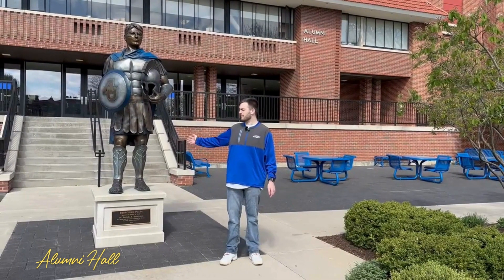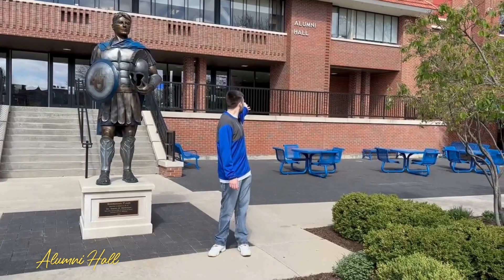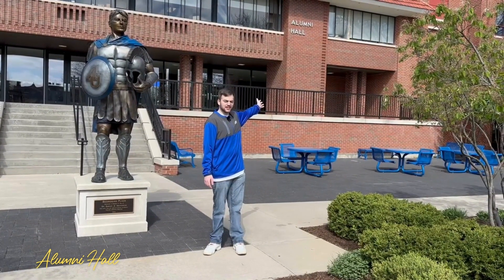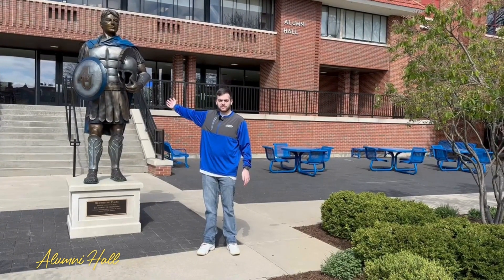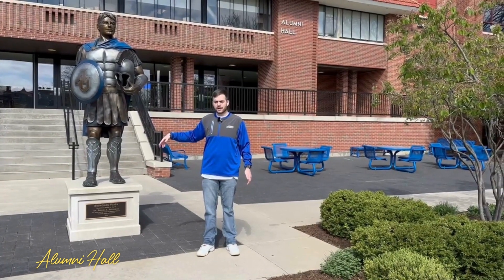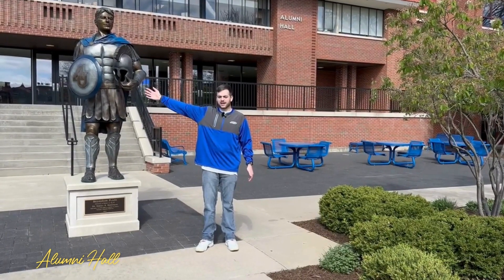Located near the statue is Alumni Hall, also known as ALUM on your course schedule. To my left is where we have nursing labs, classrooms, as well as offices. Directly behind the statue is Thornton Gymnasium, which holds some athletic games. In the lower level we also have our weight room, open to all students depending on when athletic teams are working out. And to my right, we have our dining hall.